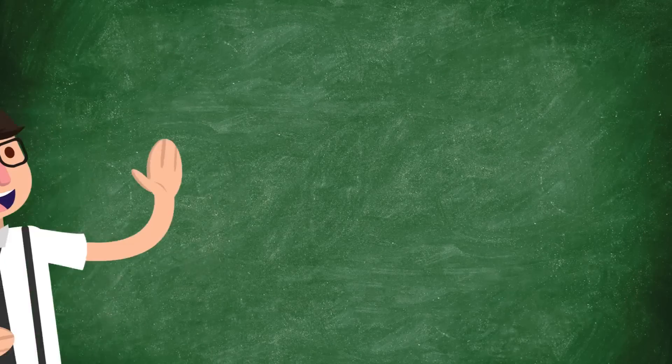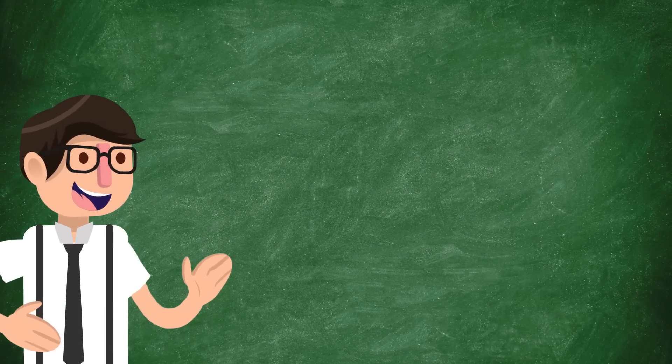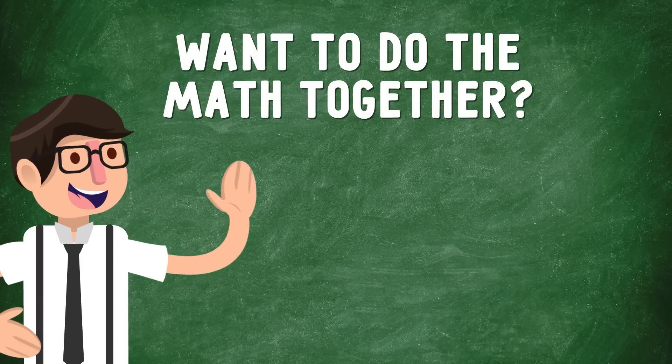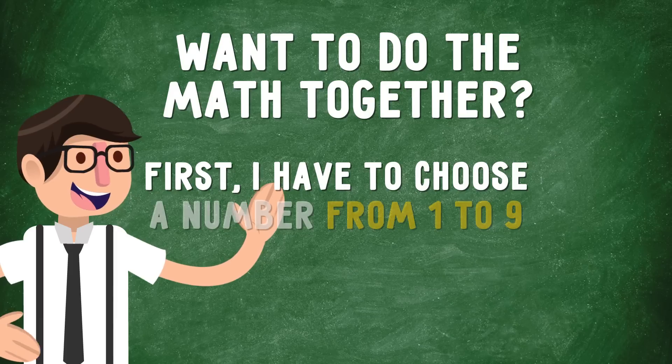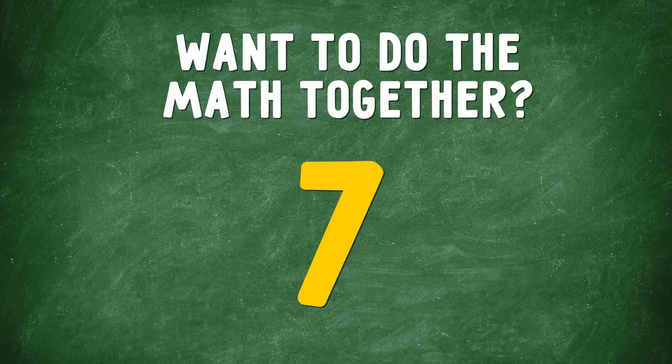That's pretty amazing! Did it work for you? How old are you, by the way? Want to do the math together? Let's check it out again. First, I have to choose a number from 1 to 9. I'm going with 7. 7 is my number.